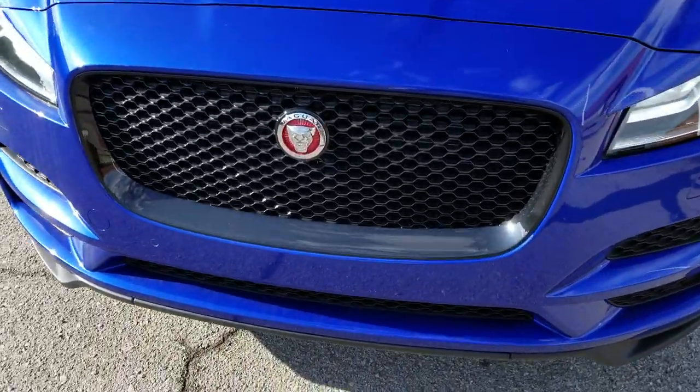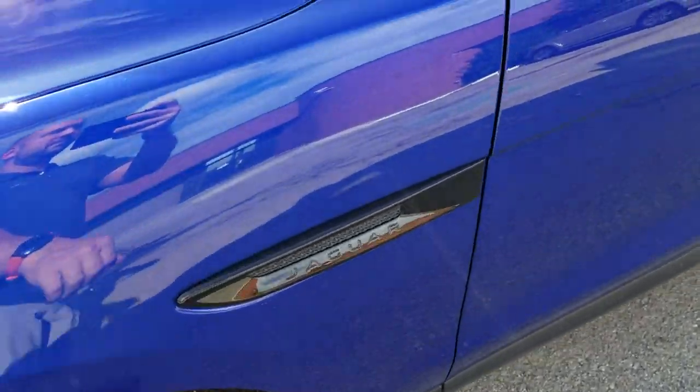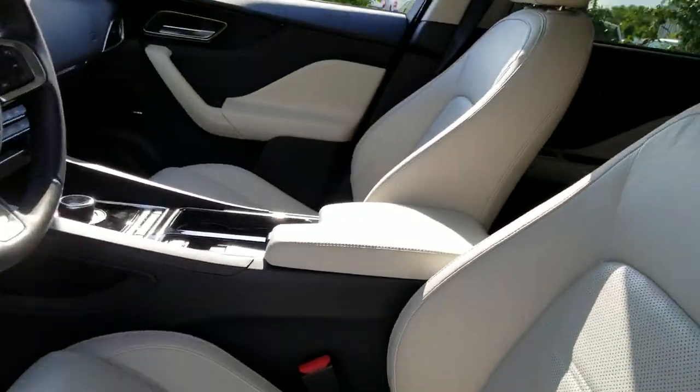This one has a black pack so all the trim is blacked out. All the trim around the windows is blacked out, black roof rails, full panel roof.